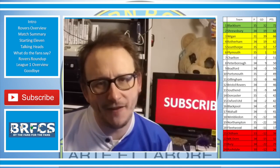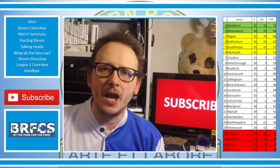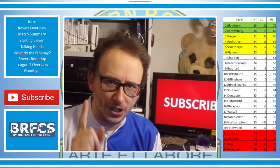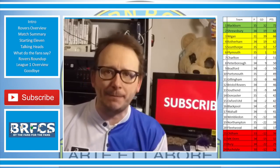That's right folks, back once again with another match review, this time picking apart Blackburn Rovers' midweek win up against AFC Wimbledon at their place. Hit the subscribe button to keep you bang up to date with all things Blackburn Rovers.